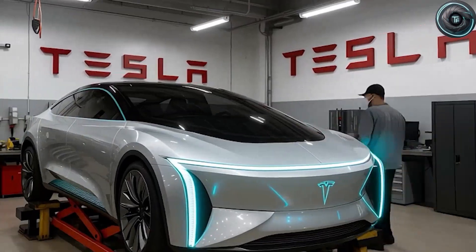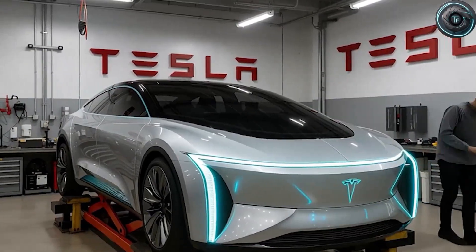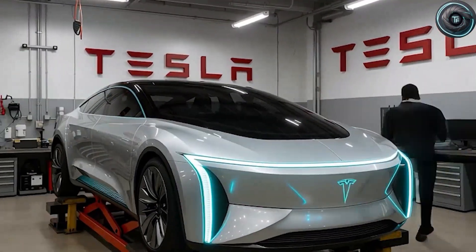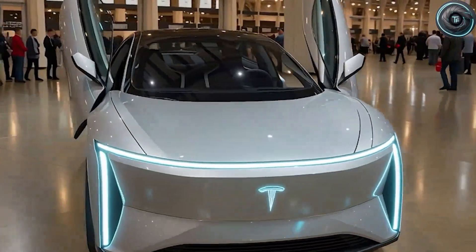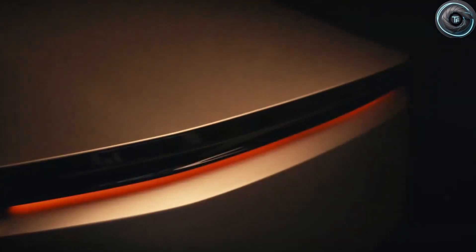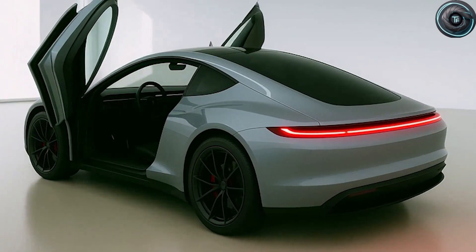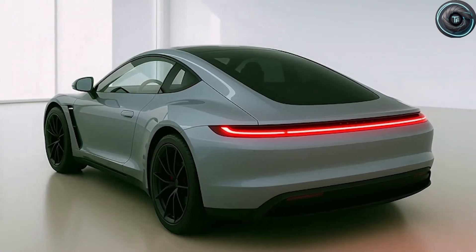A sleek silver prototype with strange, upward-opening doors that nobody expected. The whispers started almost immediately — the CyberCab, Elon Musk's long-rumored robo-taxi. But what really caught people's attention wasn't the car's size or its sensors. It was those doors. Butterfly doors on what's supposed to be Tesla's cheapest vehicle? That doesn't add up, unless something much bigger is going on behind the scenes.